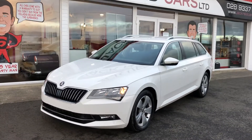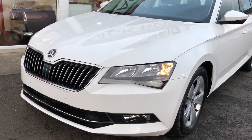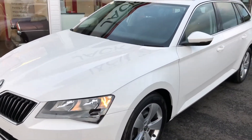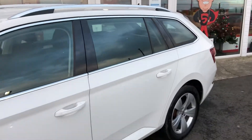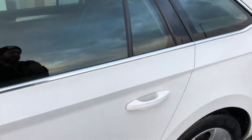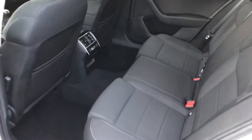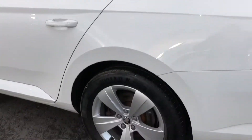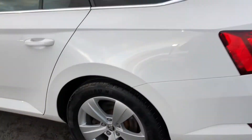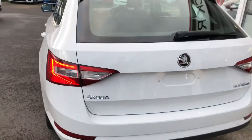Hi everyone, just going to take you around some of the features of this 2015 Skoda Superb. This car is September registered and is the newer version. This estate version is the best in the range — loads of room inside for five people, an absolute acre of space in the back. Really nice finish in there too. This is the SE version, so you get parking sensors on the exterior and these 17-inch alloy wheels.